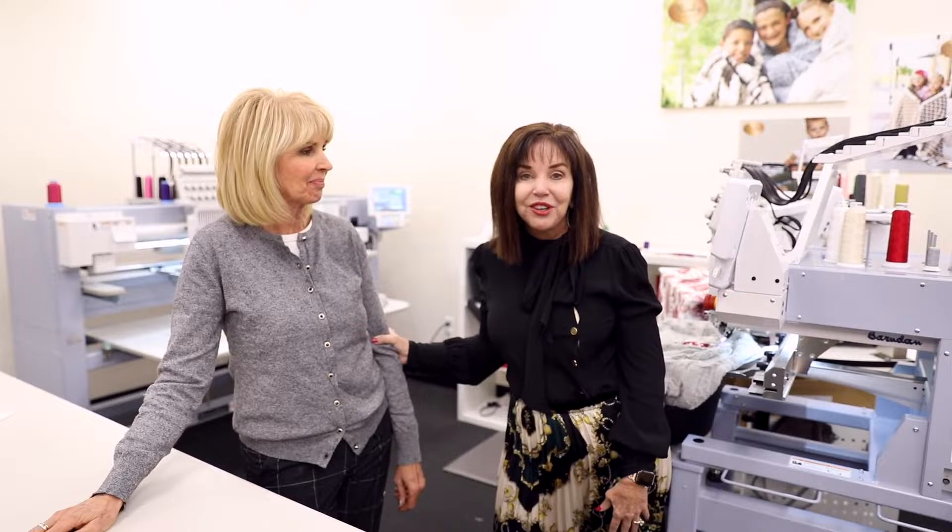So here we are in the production room — I'm here in our embroidery room. I finally have an embroidery room with a real embroidery person. This is Becky. She is our embroidery lady, and she's also my friend. We motorcycle together in our leathers.